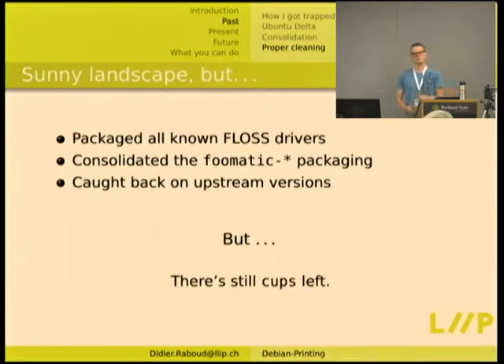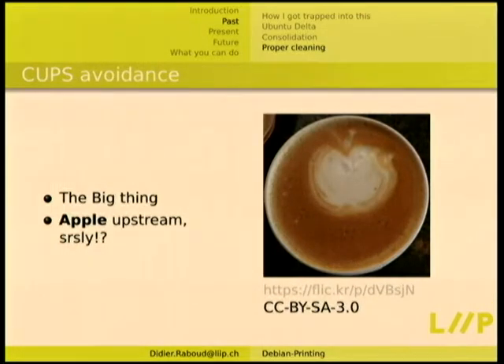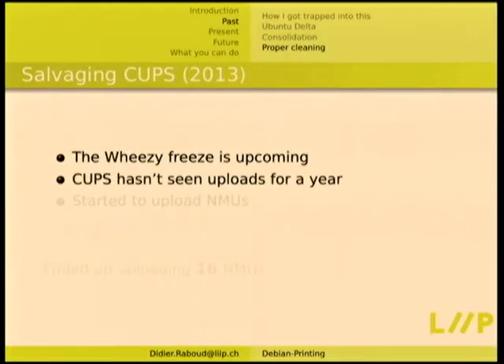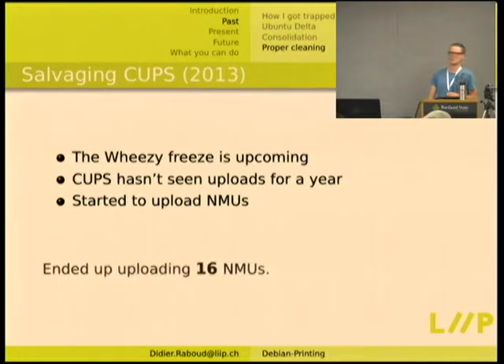But there's still CUPS — the thing you don't really want to touch because that's the complicated part. The rest is just drivers, filters, small programs. CUPS is a little frightening. It has an Apple upstream and it's not really known for being super free-software friendly. The Wheezy freeze was upcoming and CUPS hadn't seen uploads for a year. So I started fixing things one after the other, uploading NMUs, and I ended up doing 16 NMUs in a row, almost all needing freeze exception requests.